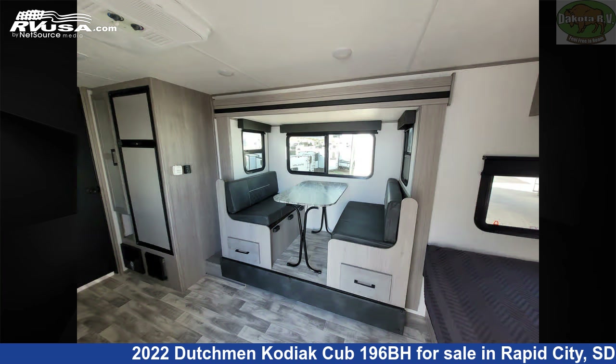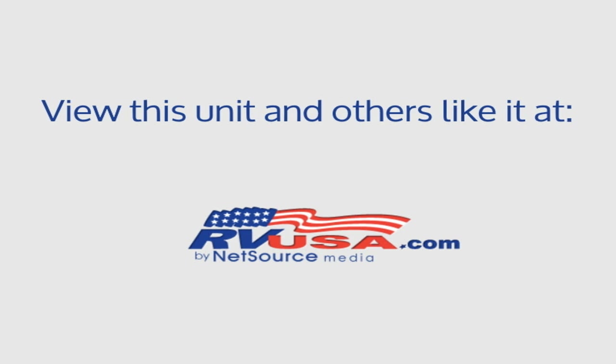For more information and pricing on this unit, and to see all units available for sale by Dakota RV, visit rvusa.com.